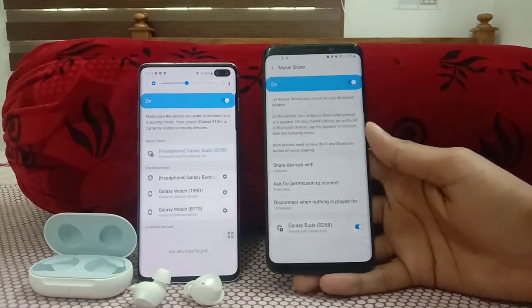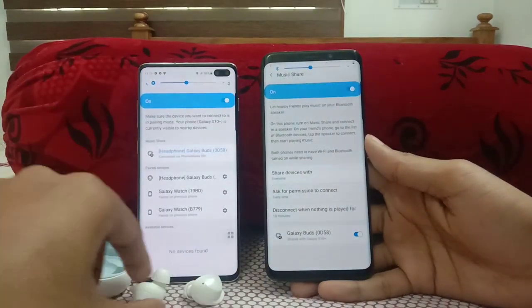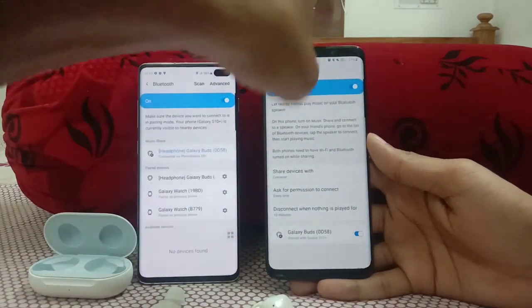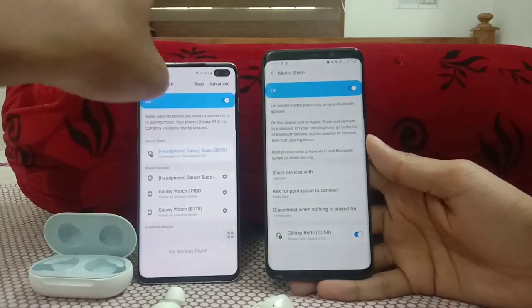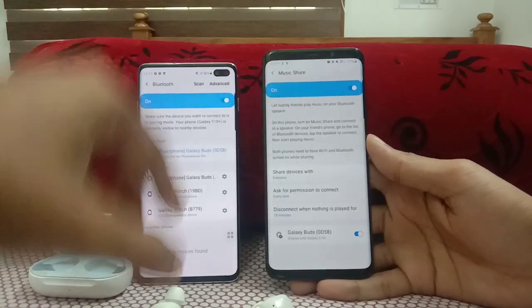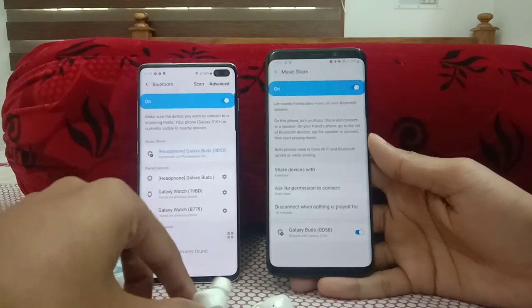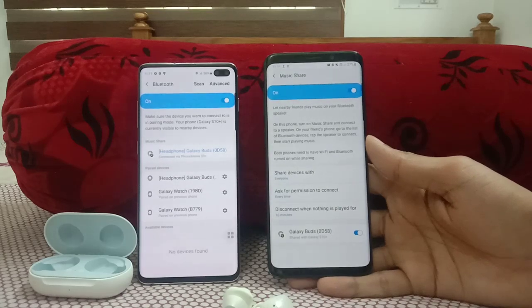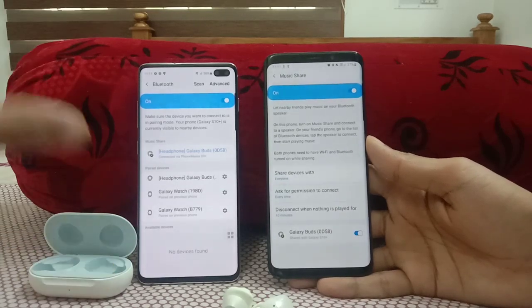Both phones are now connected to the Galaxy Buds. You can play music from both — two phones can control the same Galaxy Buds simultaneously. That's a nice feature if you have multiple phones and want to share a Bluetooth speaker. Now the main features are in the camera, so let's go to the camera.